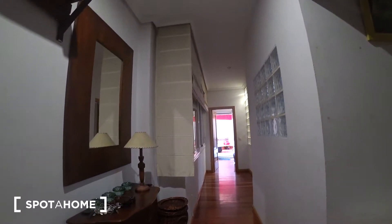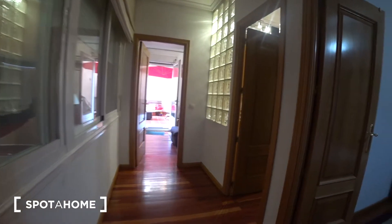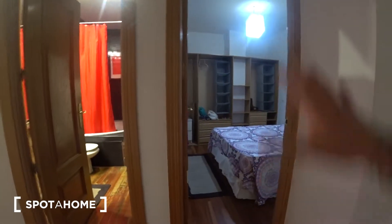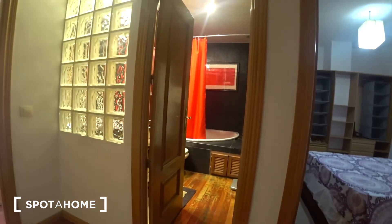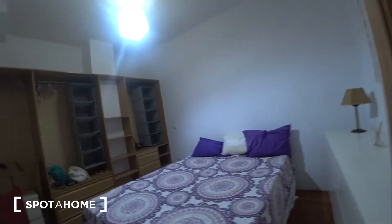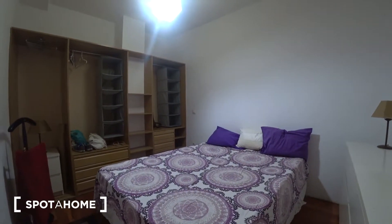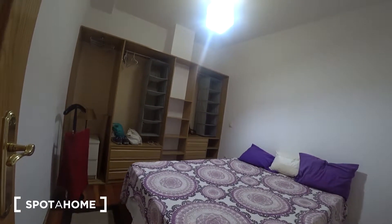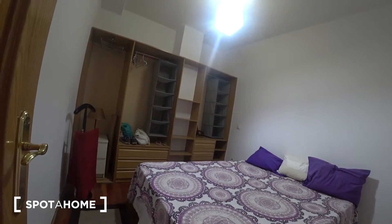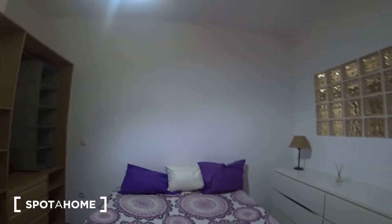Coming back to the corridor, if we go straight forward we will find two doors. The one on the right side is the bedroom and the other one on the left side is the bathroom. Let's check the bedroom — there's a double bed, a standalone closet, and an open closet with drawers so you can keep your clothes inside. You have plenty of space.